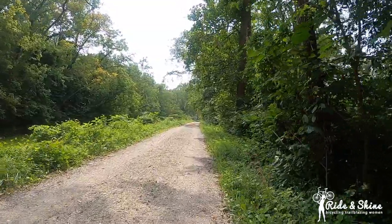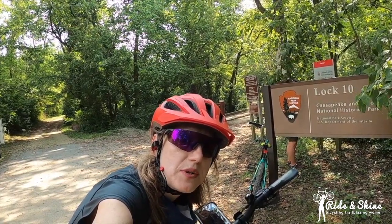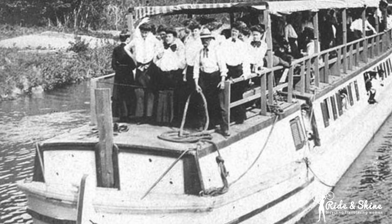Here we are at the C&O Canal — something I've always wanted to do. It's 184 miles but we won't be doing all of that today. Let's bike into history.